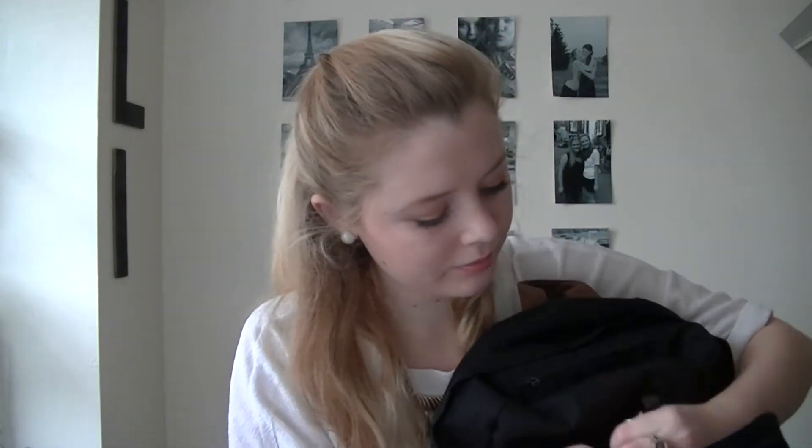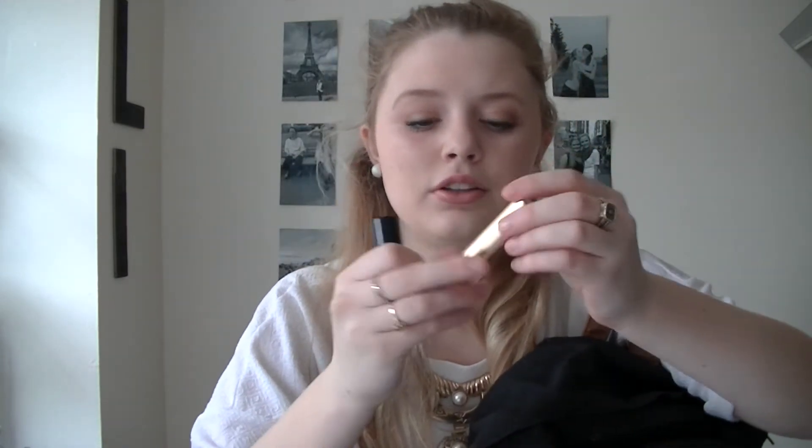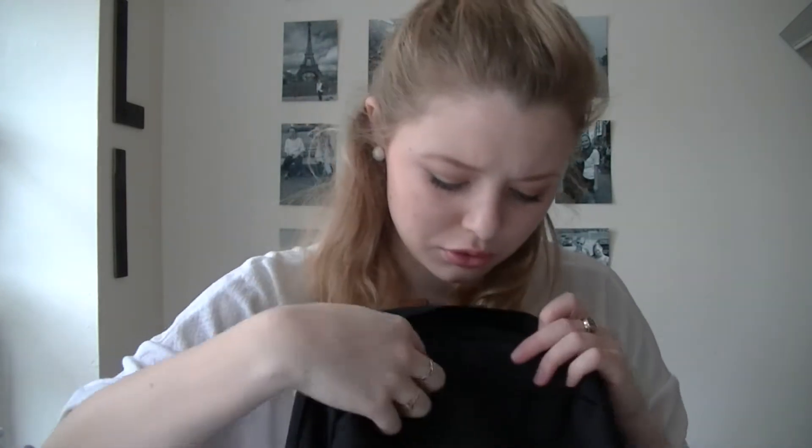I also have four lipsticks and lip glosses. Today I'm wearing a NYX sugar plum gloss. I also have a Bare Minerals Moxie gloss, a Benefit lipstick, and a Too Faced lipstick. That's everything in my front pouch.